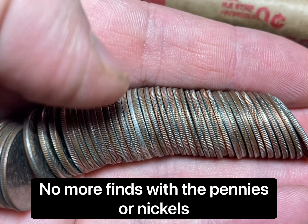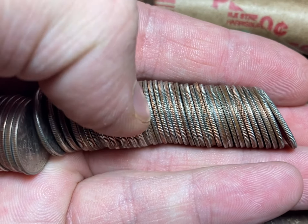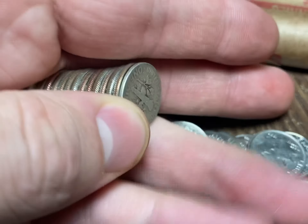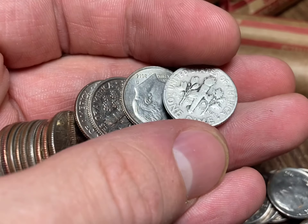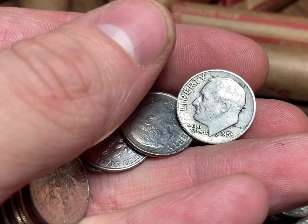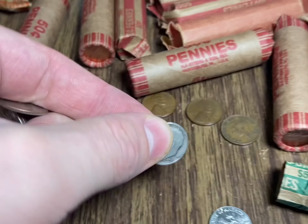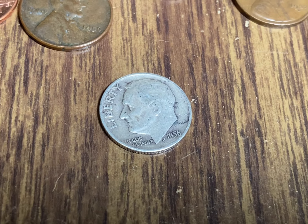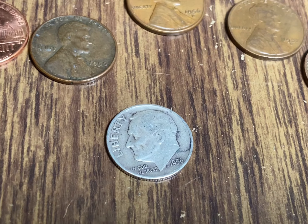On roll 13 of 20 I'm gonna have my first silver dime - that nickel roll didn't have anything special. Let's take a look at what we have here. It is going to be a Roosevelt - I see the D mint mark, so it's silver. Hoping for an older one, it is a little worn. We got a '56, cool! I was getting a little tired of finding the '64s. It's still cool finding silver but I find a ton of silver dimes from the '60s, so it's kind of cool to get into the '50s.